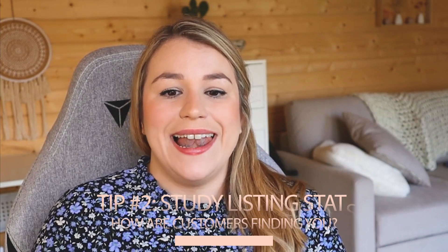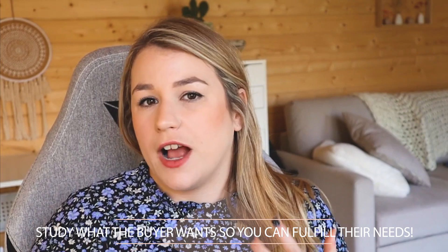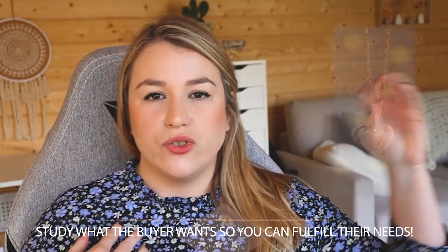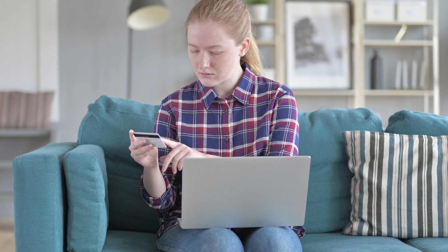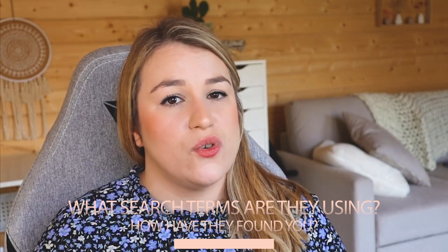Tip number two is look at listing stats — how are people finding you? This is going to give you hints as to how people are finding your shop and what they want to see from you, and therefore what you should be making next. If people are coming into your shop looking for a gold heart locket necklace but all you make are rose gold big round locket necklaces, maybe you should be making some gold heart locket necklaces to fulfill those people. What search terms are they using? How are they finding you?